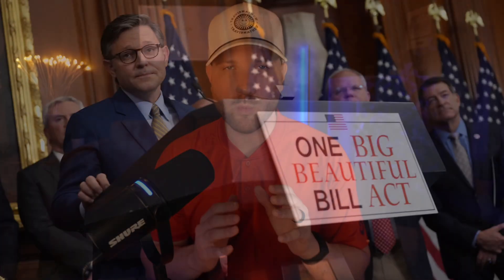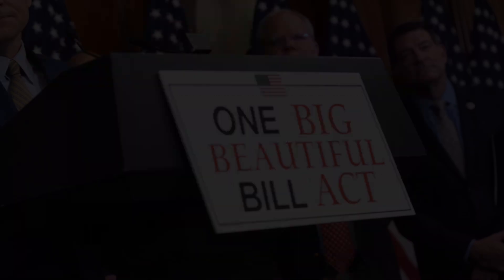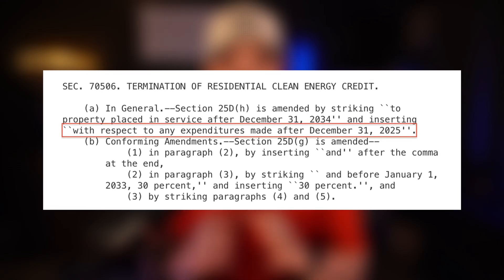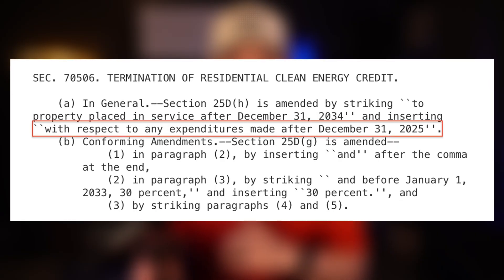It's official. The 30% federal solar tax credit will expire at the end of this year. The new deadline is now December 31st, 2025. So until then, you will still be eligible to receive that 30% federal tax credit, assuming you hit the necessary project requirements.